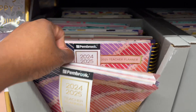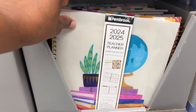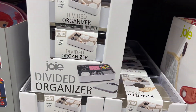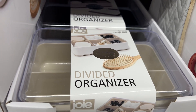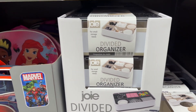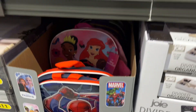Look how cute this one is — divided organizer. Look at these, for makeup or as you can see it shows you what you can put in there. For $5 you can't beat that, guys.